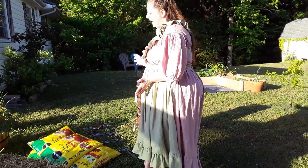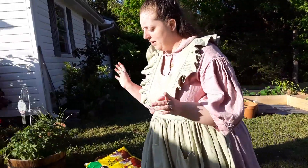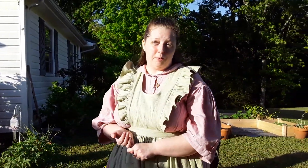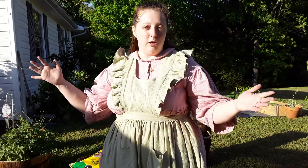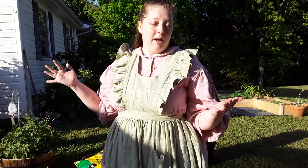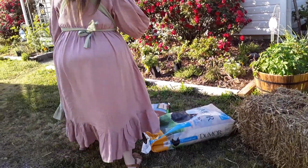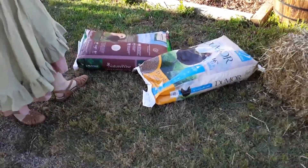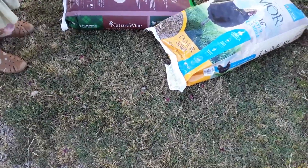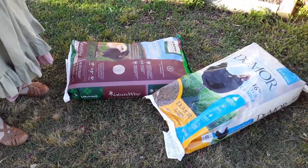I originally go in there to get animal food. Dog food is probably the cheapest I've ever seen in bulk — huge 50-pound bags at Tractor Supply. I love to get dog food, but today I am finally starting the chicken coop.